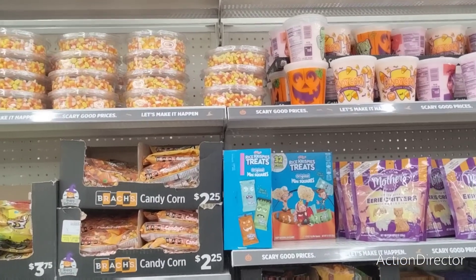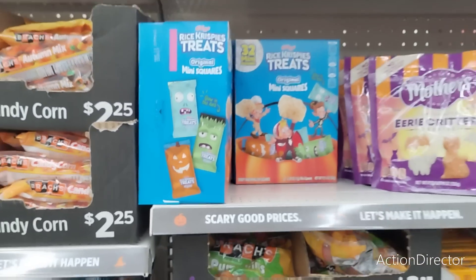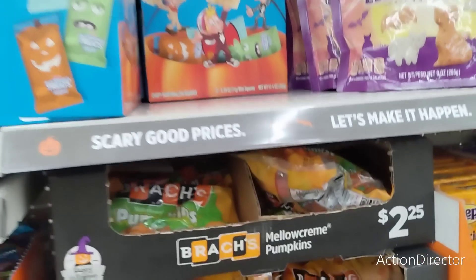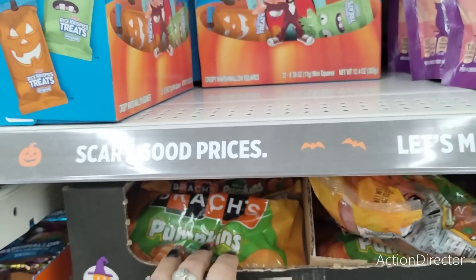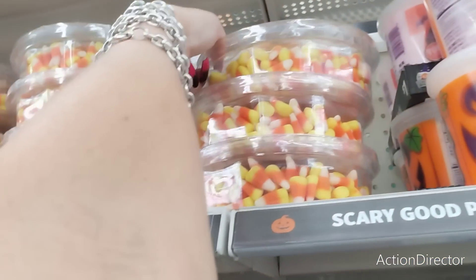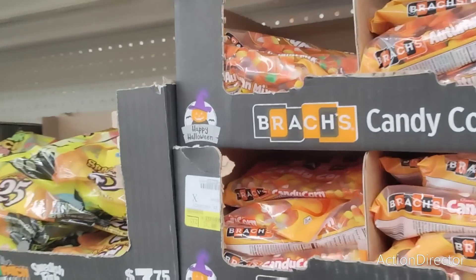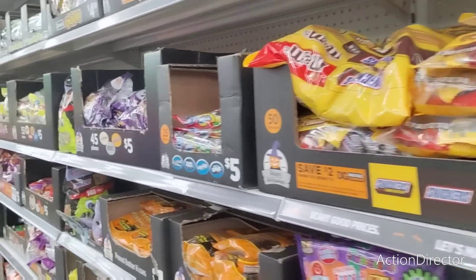They have their Halloween candy out — Rice Krispies treats with three designs. They also have their Eerie Critters, the Mother's Cookies, Milkmaid Caramels for $2.50, Pumpkins for $2.25, a lot of Candy Corn for $2.25, and Autumn Mixes are $2.25. They did put out all of their Halloween candy — tons of stuff.